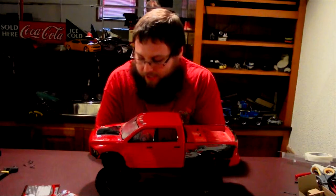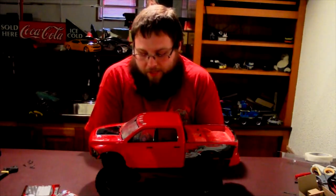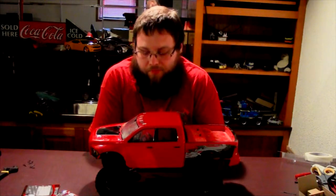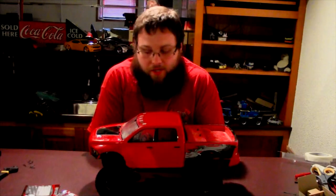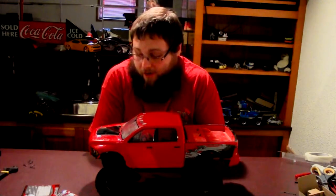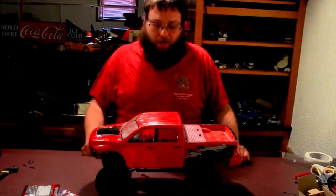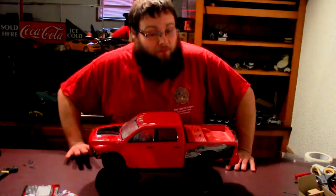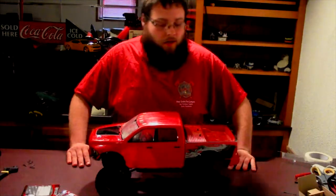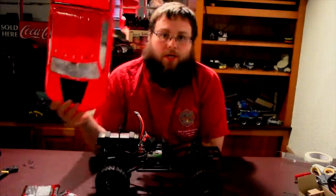I got some GoPro video I'm going to have up here in a bit to tie into this, and I have some video on one of my phones that I'm going to see how well it uploads. I took this out in the snow — had a blast with it. I've run it through mud, through water, and into a whole bunch of things. I haven't broke anything; I've bent some plastic that I had to remedy, but nothing's broken so far.